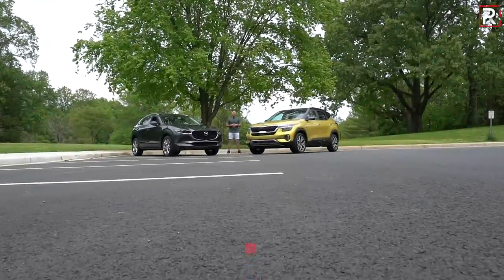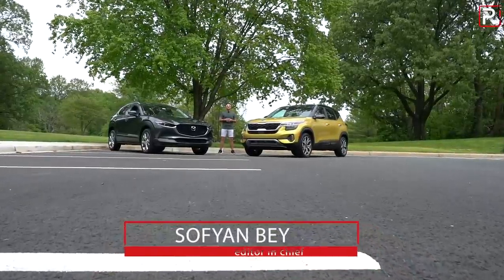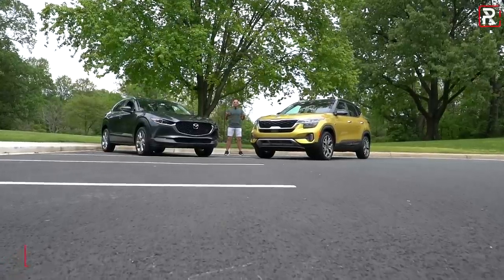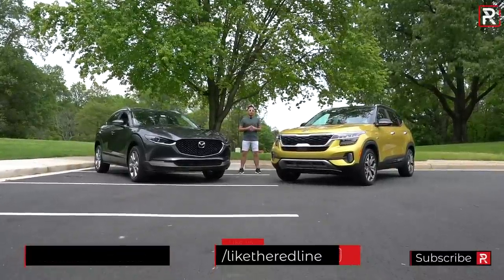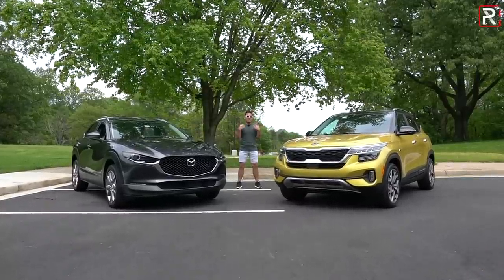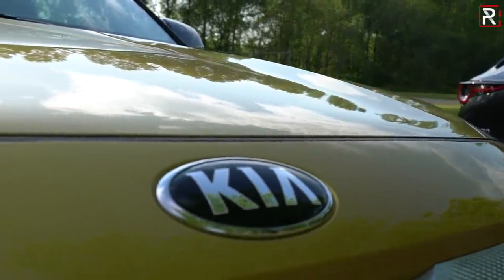A few years ago, we saw a new segment of vehicles introduced in America called the subcompact SUV. I'm talking about cars like the Subaru Crosstrek, the Jeep Renegade, and the Honda HR-V. If I'm being honest, I was never really the biggest fan of this segment because in terms of space, they really don't offer that much of an advantage over a comparably sized car or hatchback vehicle. But regardless of my opinion, this segment has continued to explode and every manufacturer wants in on this sales pie.